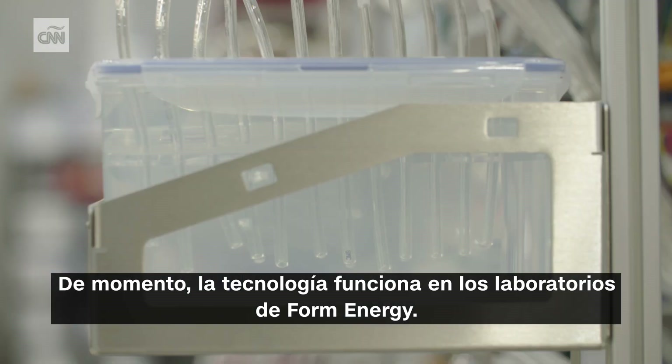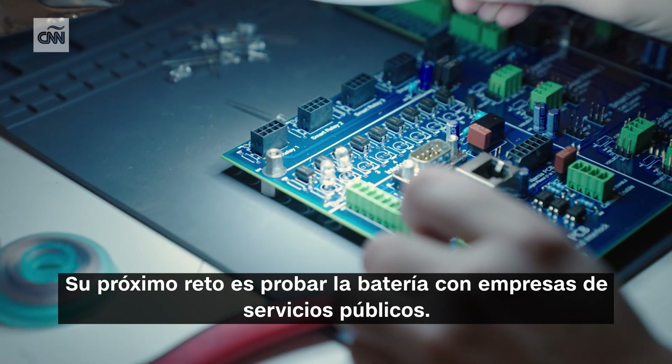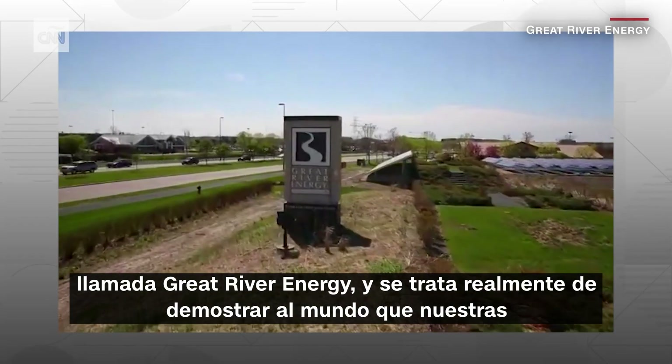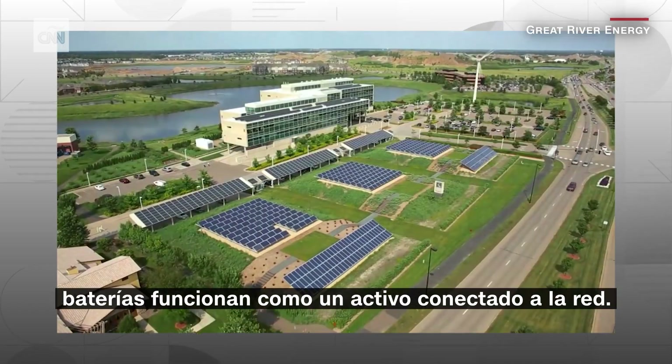So far, the technology works in Form Energy's labs. Their next challenge is to test the battery with utility companies. Our first grid-connected project will be with a utility in Minnesota called Great River Energy, and that is really to demonstrate to the world that iron-air batteries work as a grid-connected asset.